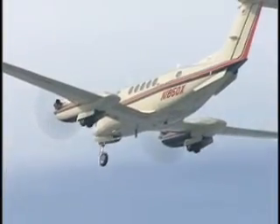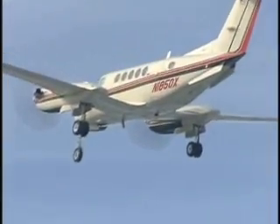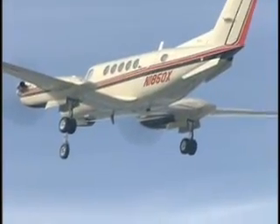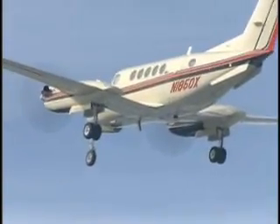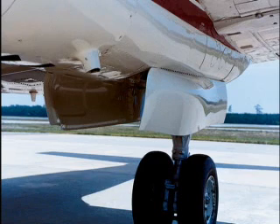Raise Beck fully enclosed gear doors do more than just enclose your tires and wheel wells and improve the appearance of your high-flotation gear-equipped King Air. They are aerodynamically area-ruled for maximum drag reduction and restore all the performance lost due to large tires and open wheel wells in climb, cruise, and at high altitude.